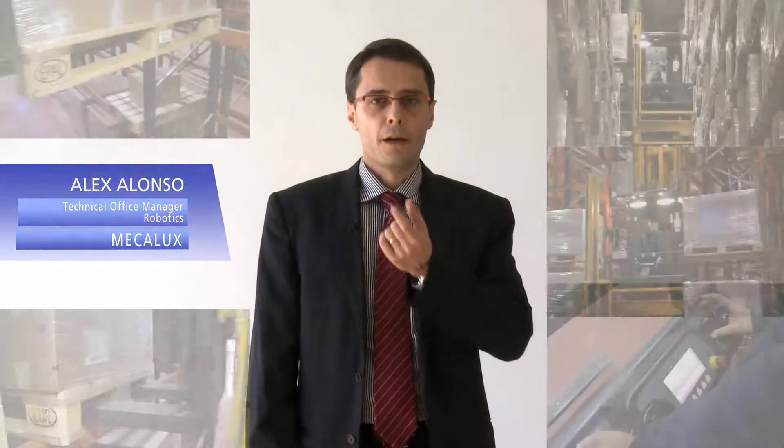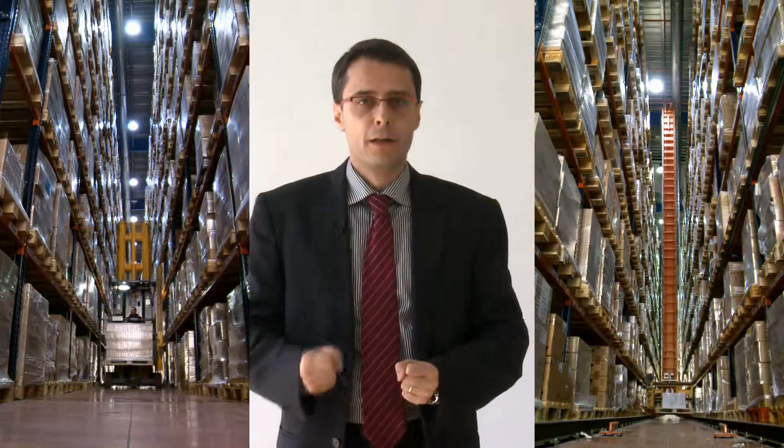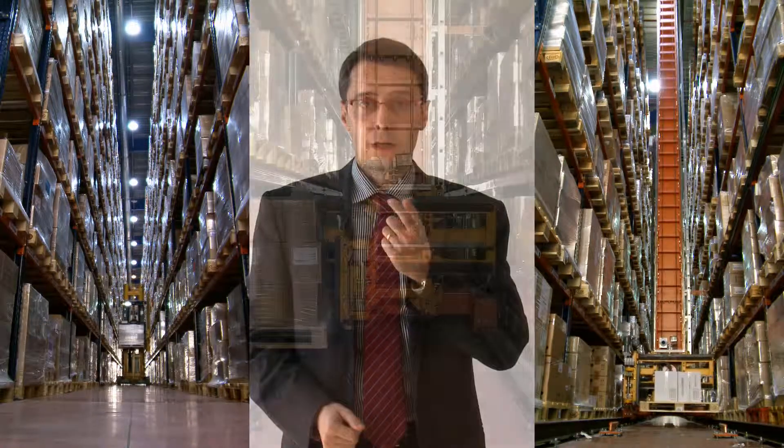We didn't realize it at the time, but we were actually transforming the heart of the company. We automated the warehouse even further — by reducing manual operations in the warehouse, by replacing the manned VNA trucks with automated stacker cranes to store and retrieve the pallets.